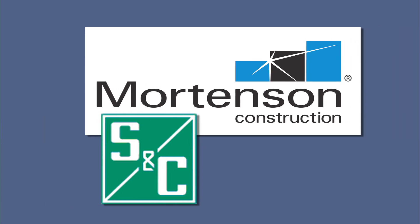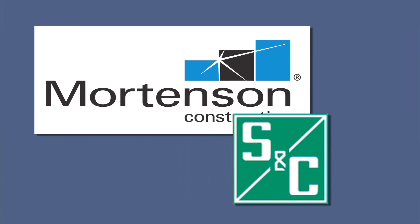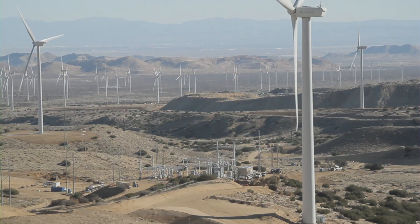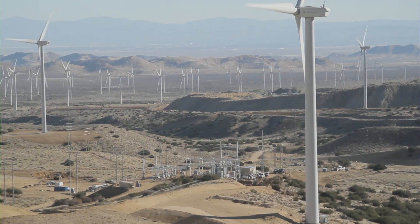General contractor Mortensen Construction brought S&C on board to deliver a procure-construct solution to connect 34 new wind turbines to the grid. S&C brought a lot of value on this project in that S&C is a total solution provider. We provide complete design, engineering, and construction support on projects. For this project, we provided the procurement and construction.